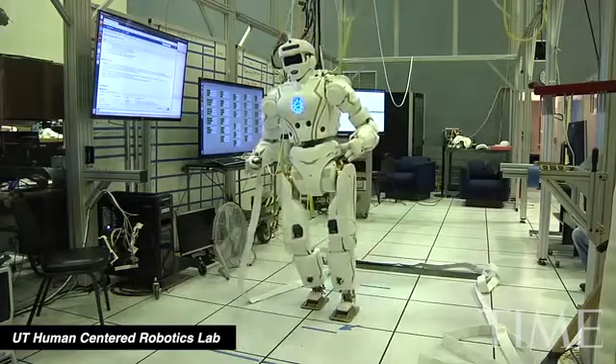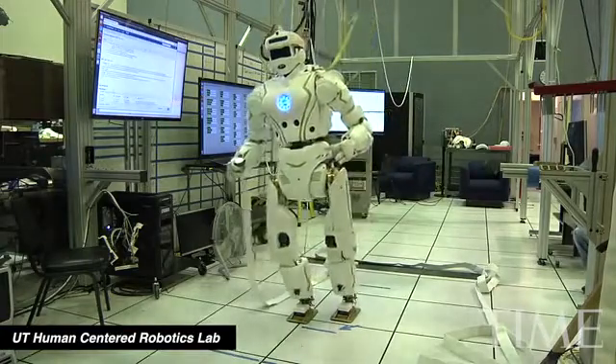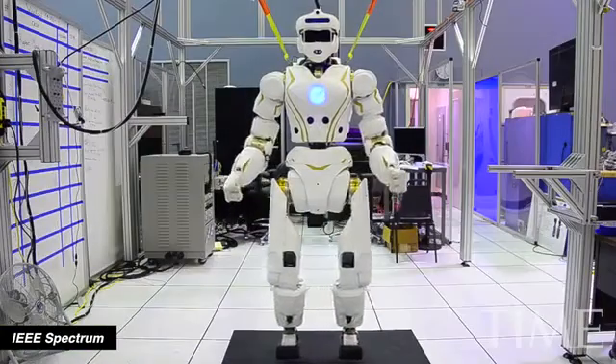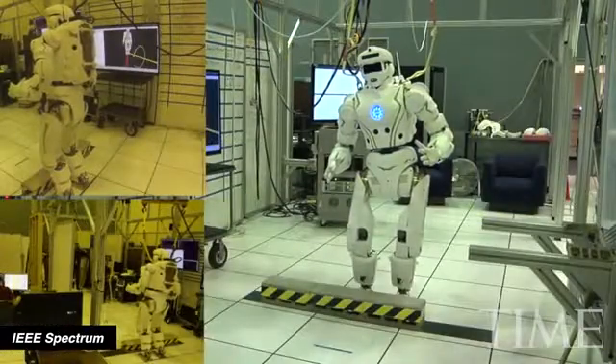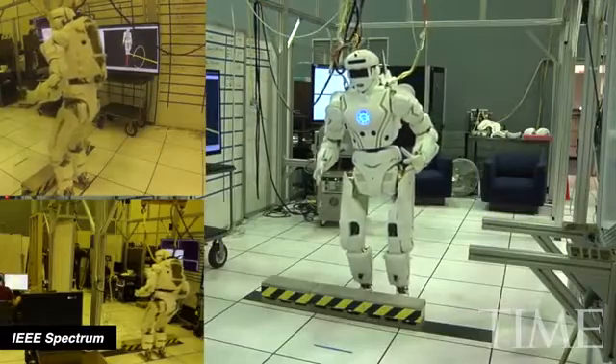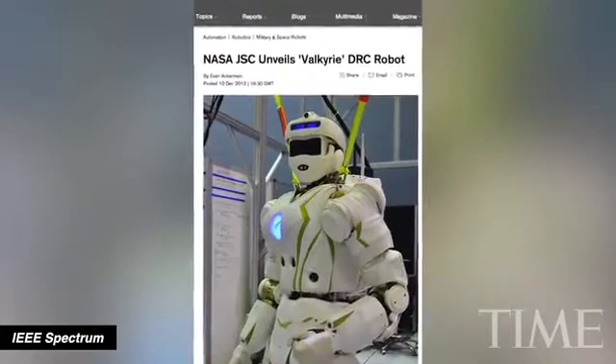But meet the agency's latest and greatest. At 6'2" and 275 pounds, Valkyrie has detachable arms, mounted cameras and sonar sensors that would make it ideal for work in disaster-stricken areas.